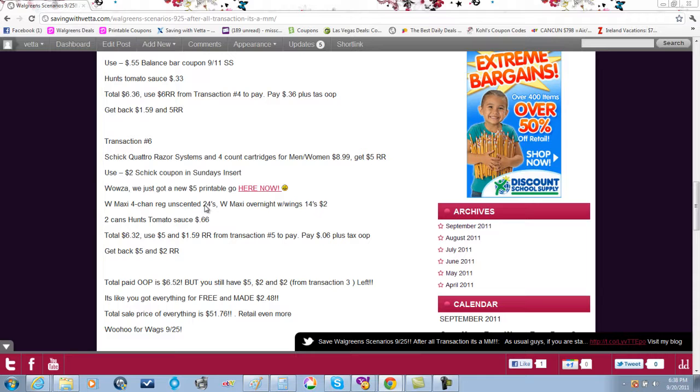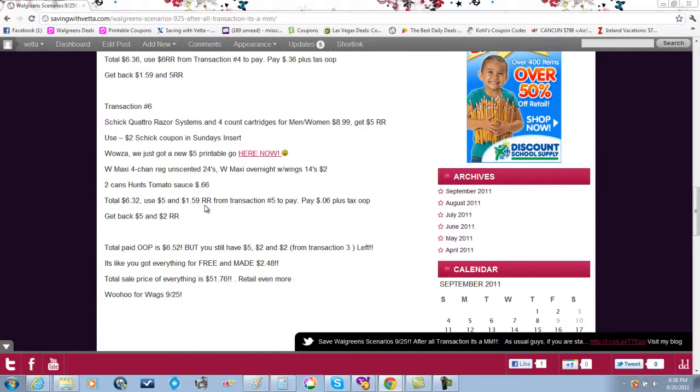Transaction number six: buy the Schick Quattro razor for men or women at $8.99. Instead of the $2 Sunday paper coupon, use the new $5 printable coupon — making these razors a moneymaker. Also buy another Walgreens maxi with wings for $2, and you'll need two cans of tomato sauce for 66 cents with the in-ad coupon. Total after coupons is $6.32. Use the five dollars and the $1.59 register awards from transaction five. Out of pocket is six cents plus tax, and you'll get back five dollars and two dollars from transaction six.